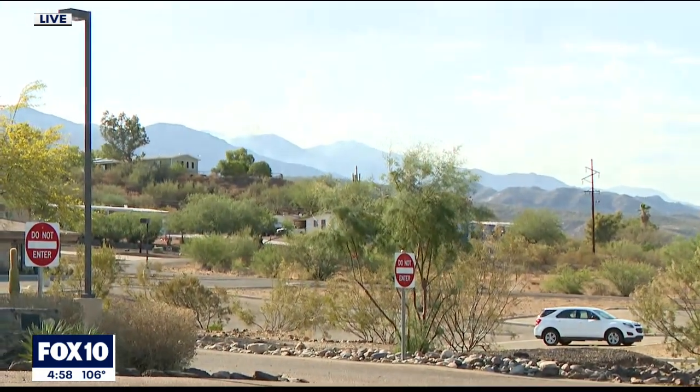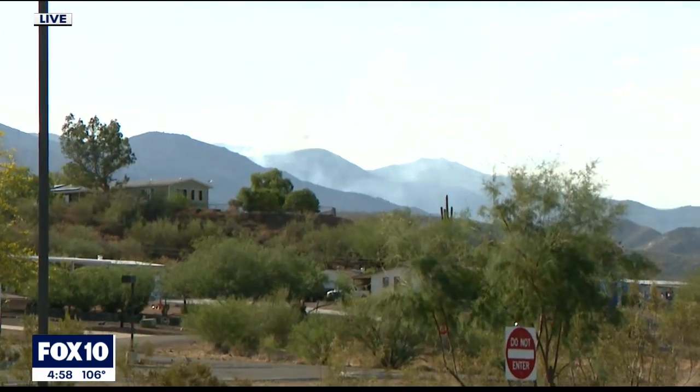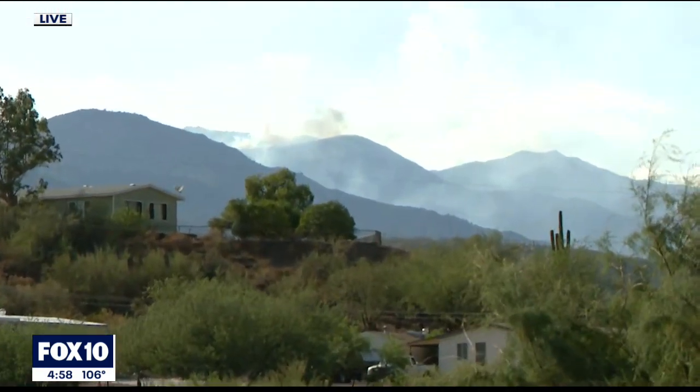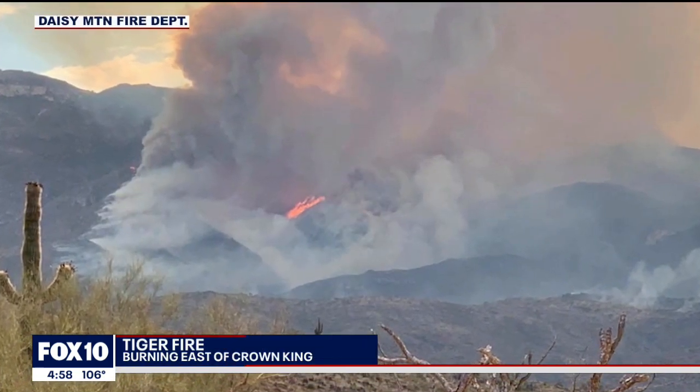That meeting ended about 45 minutes ago and it lasted about an hour. You can see the Tiger Fire — it's burning right behind me. This is north of Phoenix in the Castle Creek Wilderness. There was a community meeting this afternoon at the Daisy Mountain Fire Department, answering questions from residents in this area.